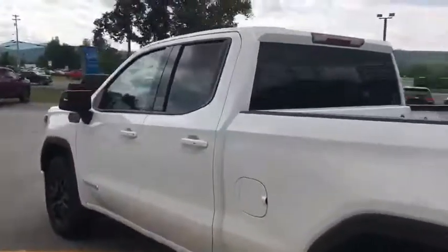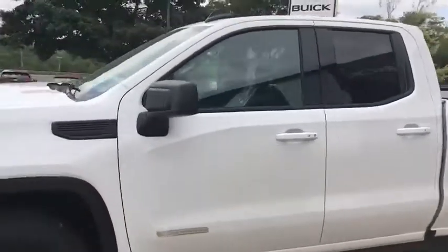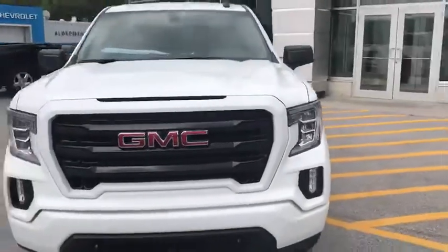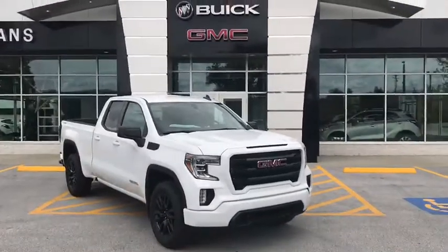Very well-equipped truck in this white. If you'd like to learn more, click the link in the description for more information, or come on down to Route 7 South here in Rutland. My name is Eric.